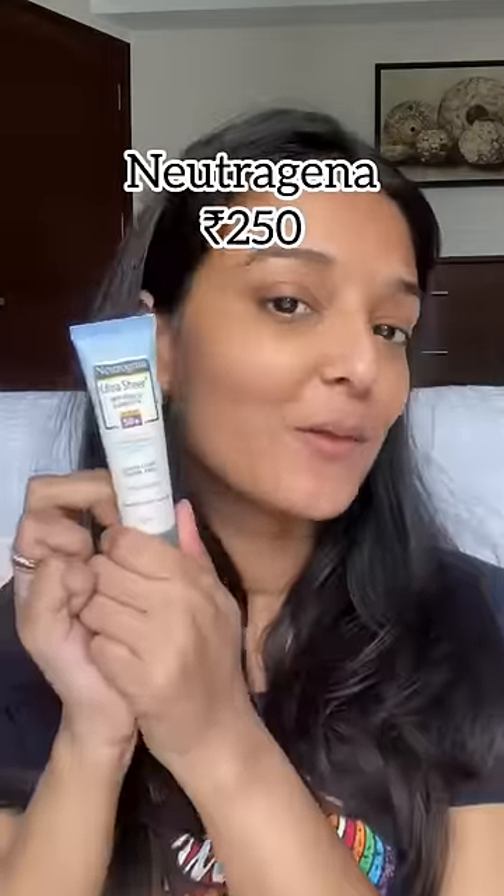And lastly, I have this affordable option from Neutrogena. I didn't used to like their sunscreen, but they have really improved their formula. It's a top sunscreen that you should definitely check out.